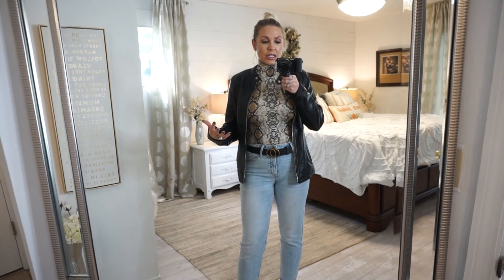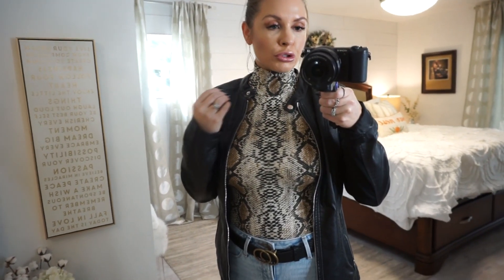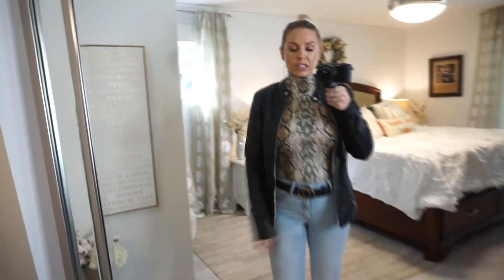If bodysuits this fitted aren't your thing, they also had a cute snakeskin t-shirt that I didn't end up getting — I'll link that below too. But if you want something for a sexy date night, going out, or you just want to rock something like this casually, this is a great option. It was super affordable, I think around $17.99. I like the little turtleneck — it's not constricting at all. That's everything for this Amazon try-on haul. I hope you found something you want to add to your fall or winter wardrobe. Thank you so much for watching, have an amazing rest of your day, and I'll see you in my next video. Bye!